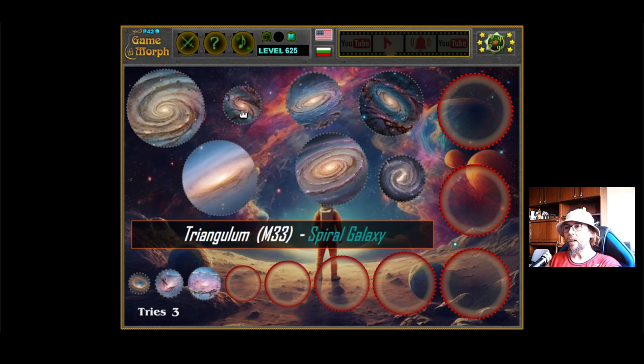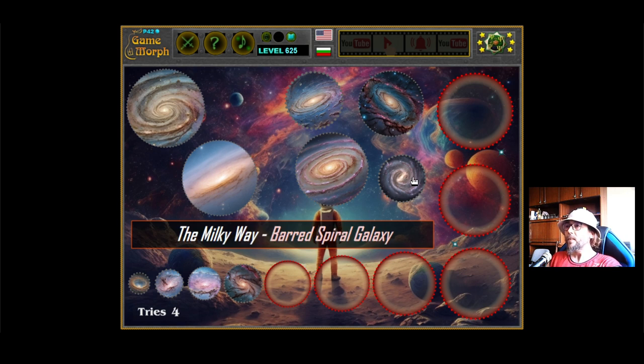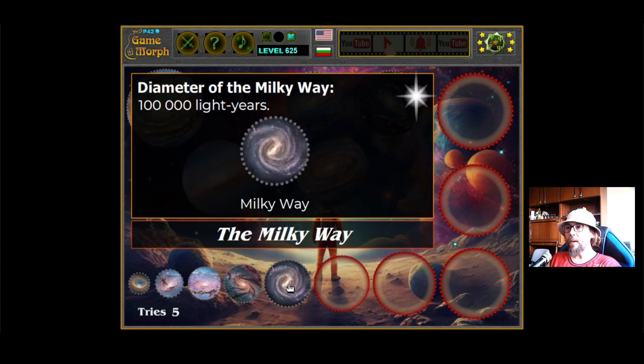Then we have the Triangulum M33. It is a spiral galaxy, and it is 2 times smaller than the Milky Way galaxy. Next is our beloved galaxy, the Milky Way. It is a barred spiral galaxy. Barred means there are pockets of free space — there is nothing there in the galaxy. Our galaxy's diameter is 100,000 light years.